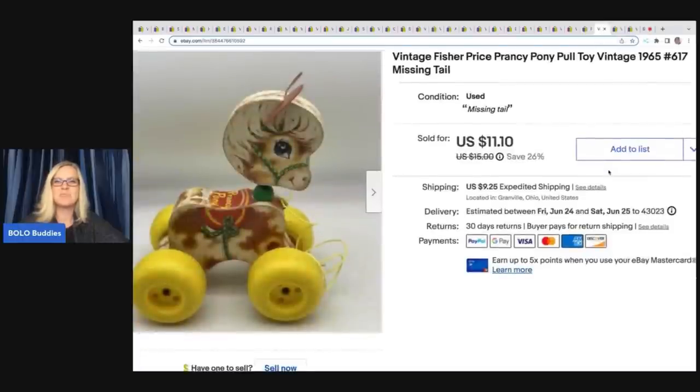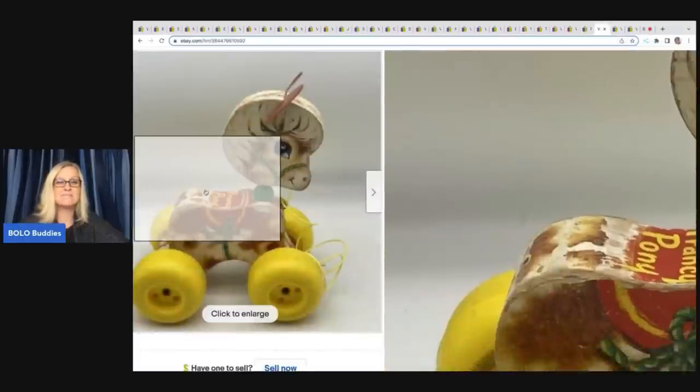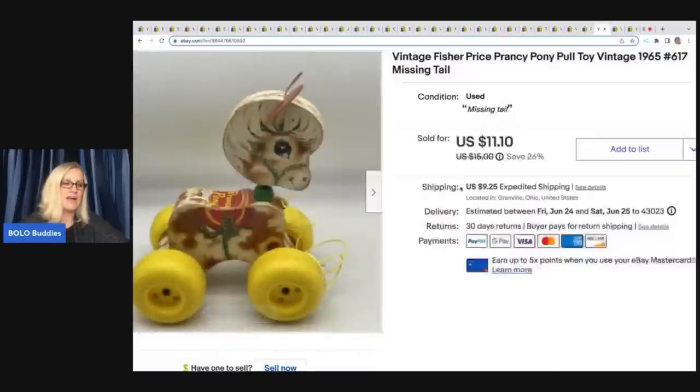This is a vintage Fisher Price pull toy. It is missing the tail. I got it at a garage sale for a buck and even damaged — missing parts — it sold for $11.10 plus shipping, so that's pretty fun.